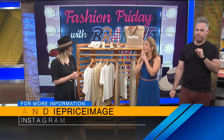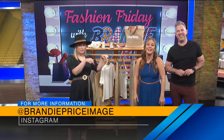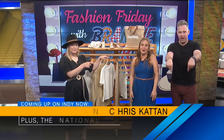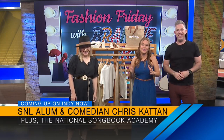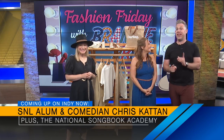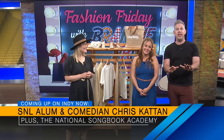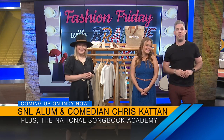You can get all of Brandi's resources and fashion and styling tips at Brandi Price Image on Instagram. Give her a follow. Still to come, SNL alum Chris Kattan is going to join us ahead of his stand-up shows at Helium Comedy Club this weekend, and we're going to hear a song from one of the talented young singers performing in the National Songbook Academy. But first, here's some fun you can have tomorrow at Horseshoe Indianapolis.